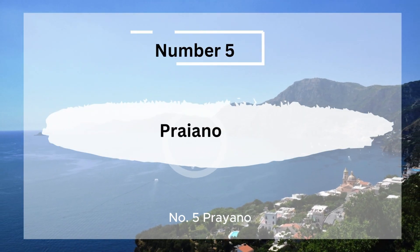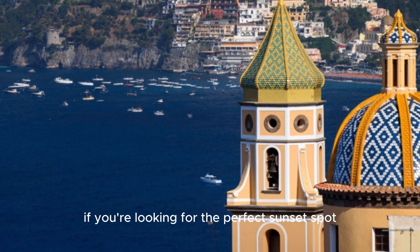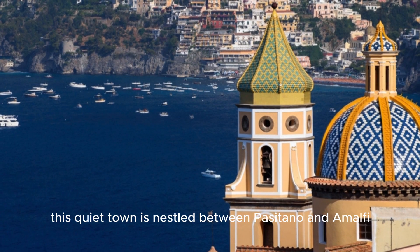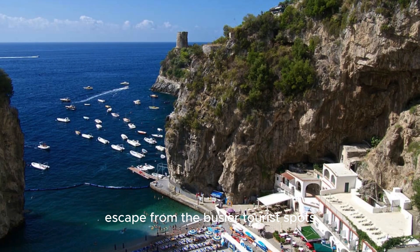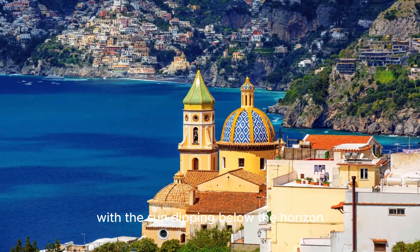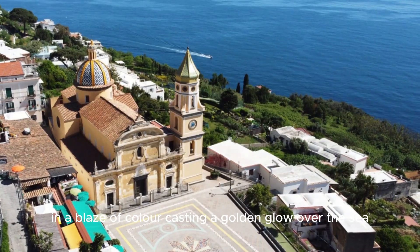Number 5, Priano, The Sunset Paradise. If you're looking for the perfect sunset spot, look no further than Priano. This quiet town is nestled between Positano and Amalfi, offering a peaceful escape from the busier tourist spots. The sunsets here are legendary, with the sun dipping below the horizon in a blaze of color, casting a golden glow over the sea.